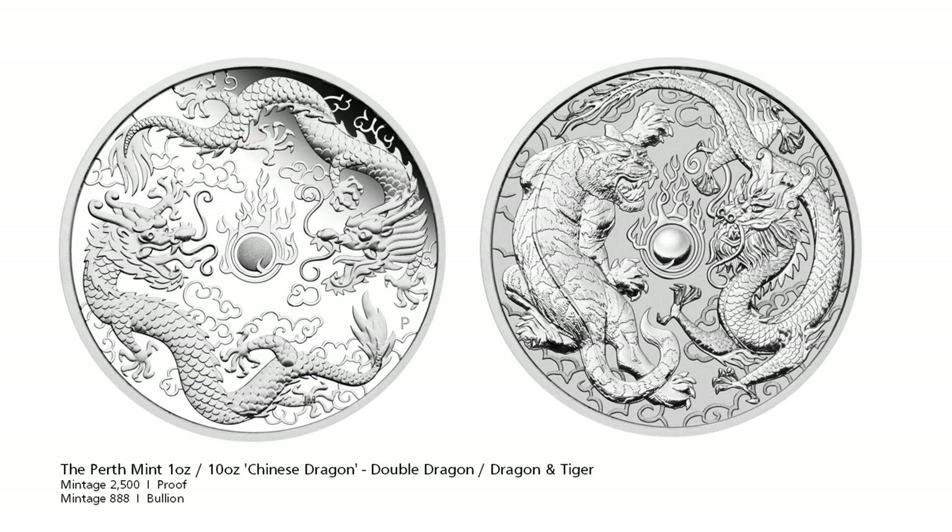Two more coins from the Perp Mint, exclusive to the Hong Kong based LPM Group Ltd. The coin on the left is a 1oz proof coin with two dragons on it, while the coin on the right is a 10oz bullion coin with a dragon and tiger combo.